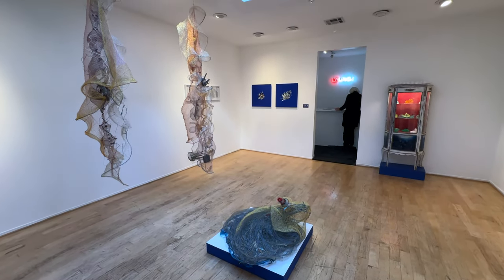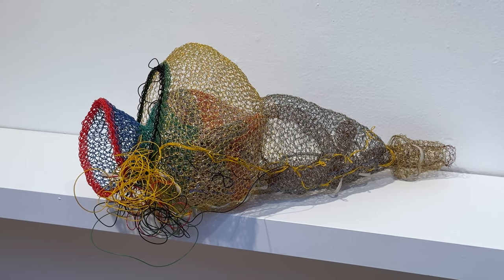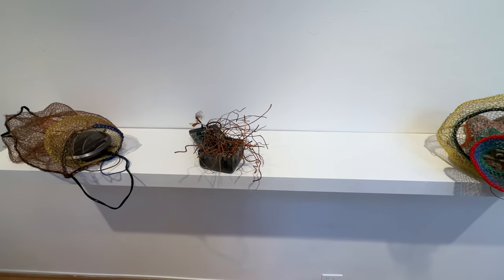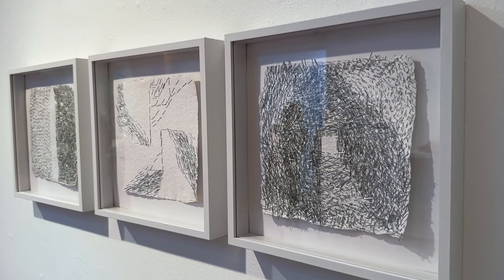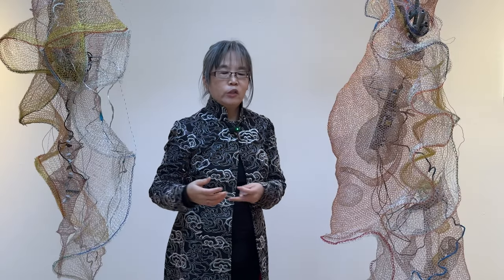Crochet is a skill I picked up when I was really young. We use it for practical purposes initially. But the movement of the crochet is really simple, so in the form of that process it becomes a form of meditation to me.